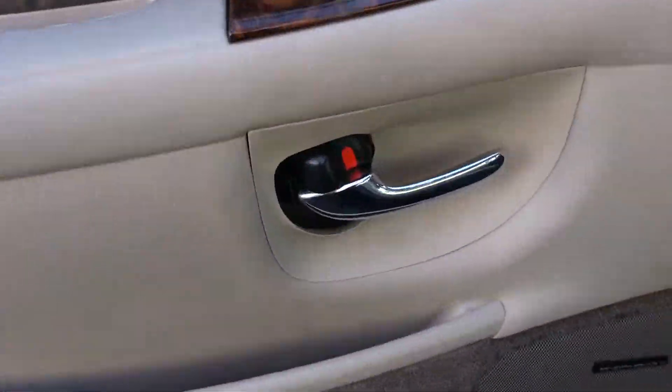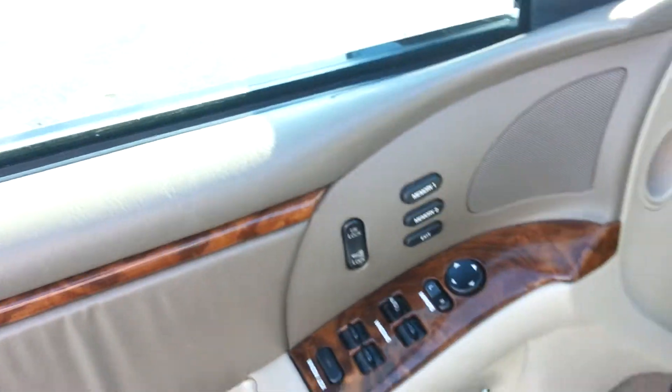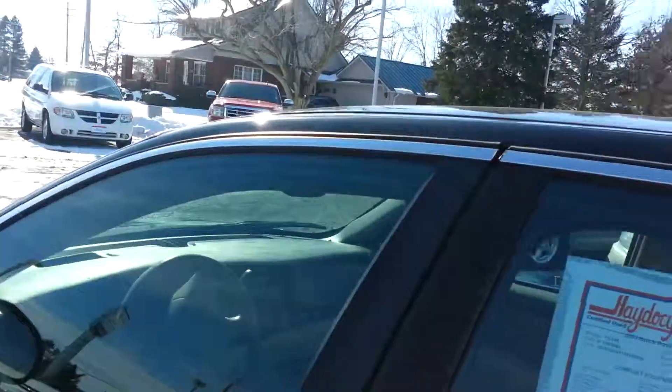It has the upgraded Concert Sound 3, all your memory seats, power windows, power door locks, power mirrors. I'll give you a shot underneath the hood too, give you all the detail.